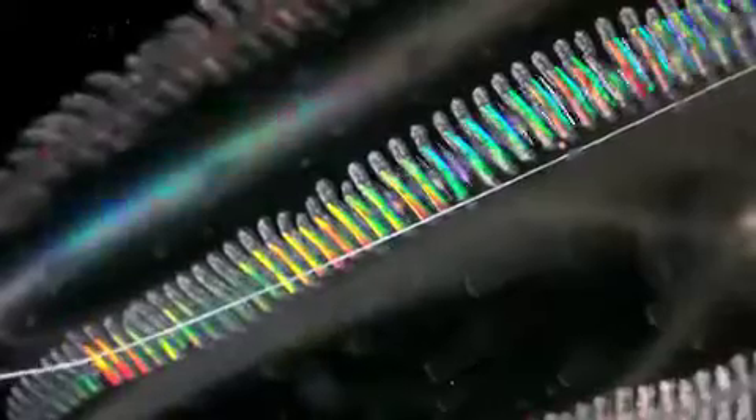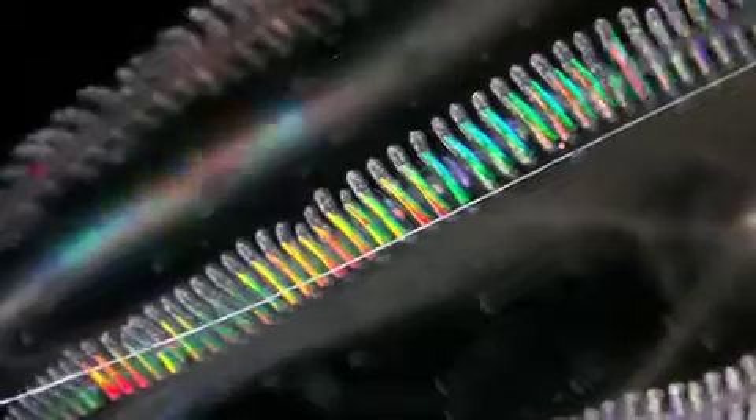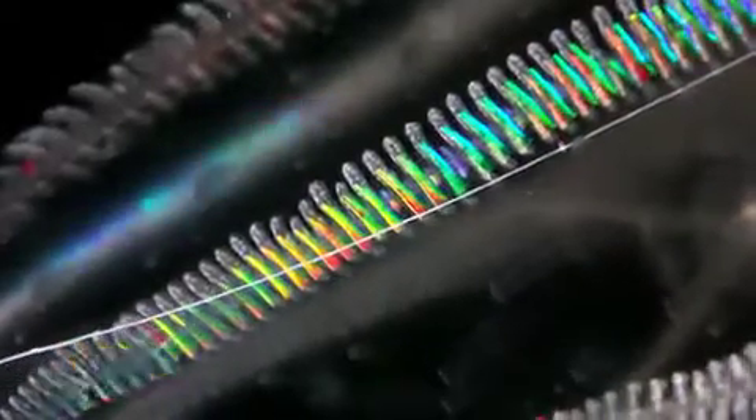Ctenophores swim by the synchronous beating of eight comb rows made of thousands of fused cilia. As they refract light, the beating combs create shimmering waves.